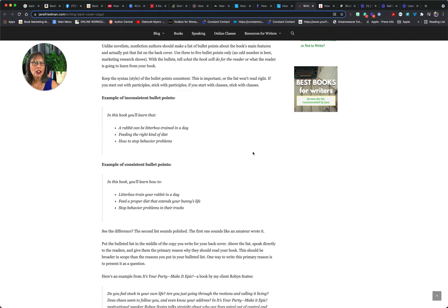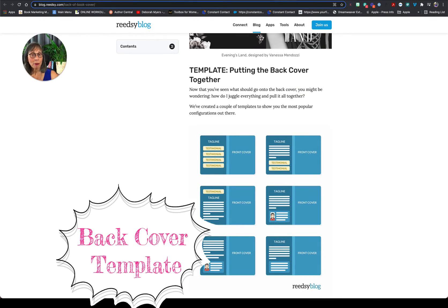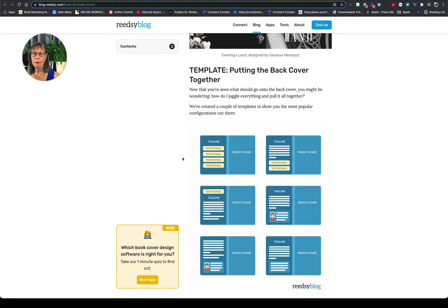Readsie has a template showing some very particular things. If you take a look here, the tagline for your book and testimonials — that would be the best way to create a back cover, because those testimonials mean other people are endorsing your book and saying it's worth the time and the money to read it.